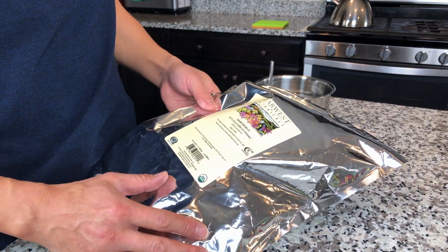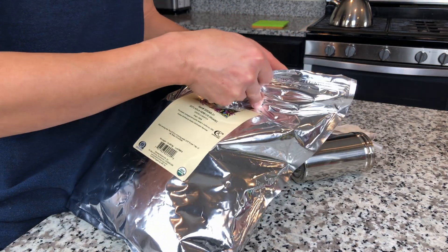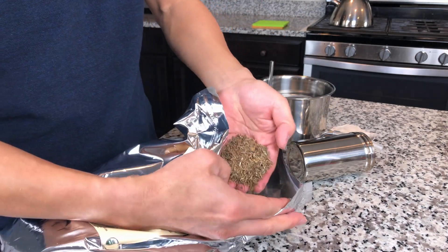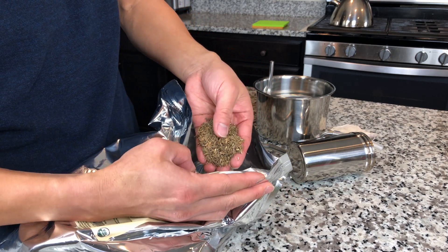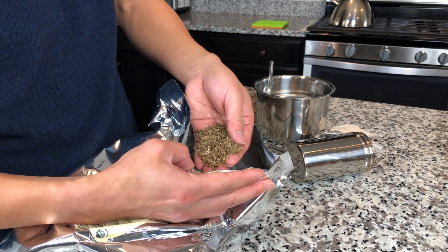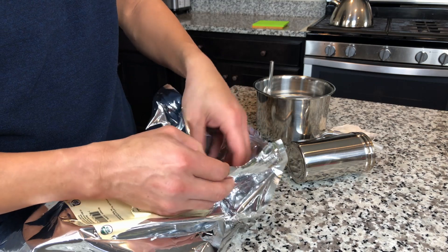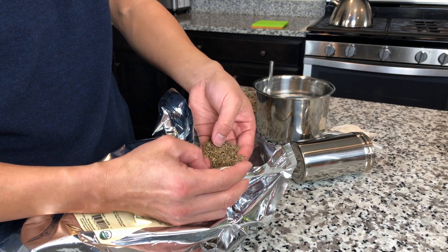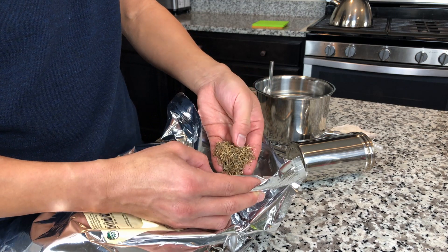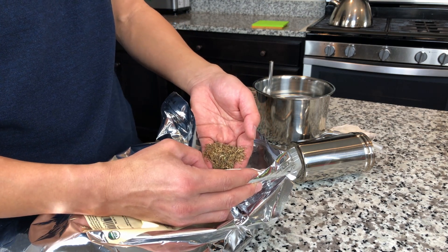Here's a one-pound bag of Gotu Kola — it's a dried leaf. I ordered it from a company and I'm going to show you what it looks like. It's like a dried plant — stems and leaves in small pieces. The original plant leaf is not that big, about this size. Of course when they dry it, it dries up and breaks apart. The small pieces are actually better for steam distillation, because smaller size gives you better contact with the steam.